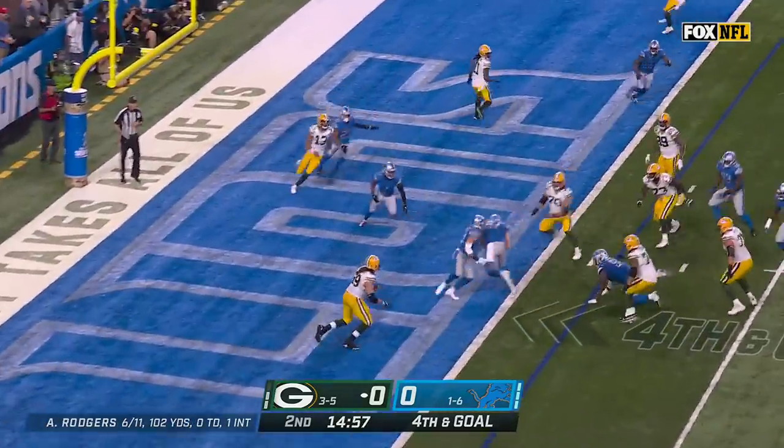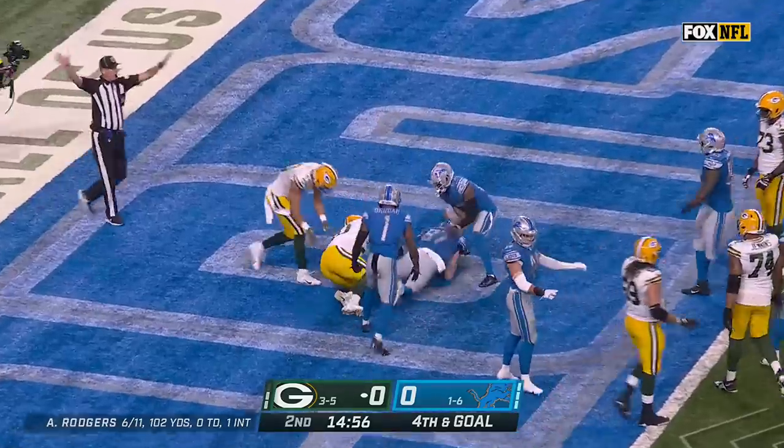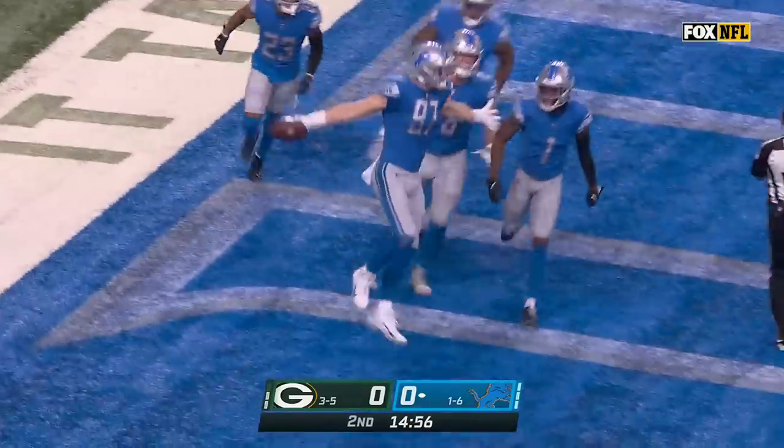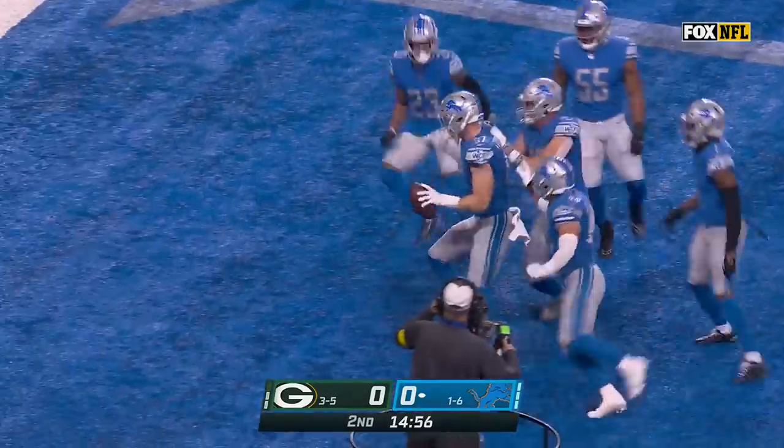Rodgers comes back the other way — it's intercepted! He was looking for Bakhtiari, but Aiden Hutchinson, the first-round draft pick, has a pick.